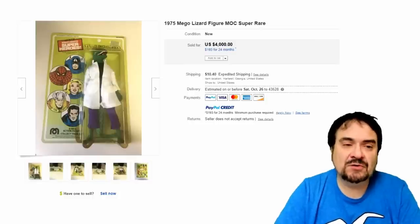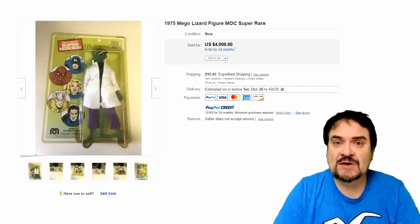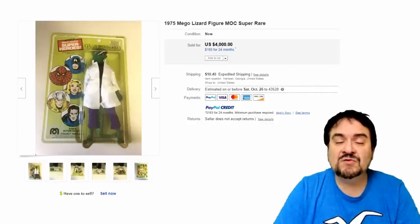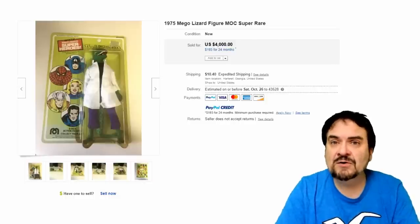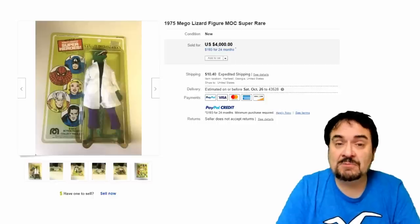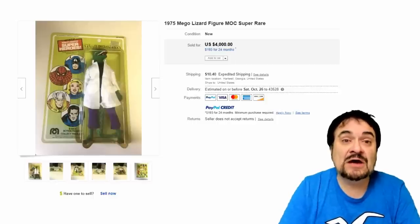Number 10 on the list is the Lizard from the Marvel series — a Spider-Man villain if you followed the comic books. This is Amigo on the card. Some are scarcer in the box and some are scarcer on the card with the bubble. This is just a rare figure — hard to come by back in the day in general. I remember having most of the characters, but this was one I never did get. $4,000.